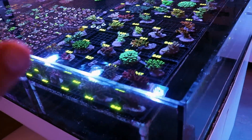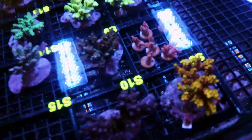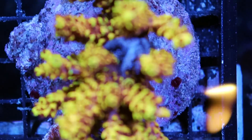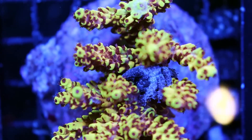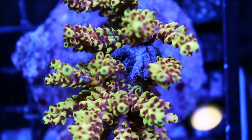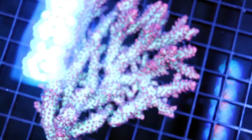Why are our acros looking so good right now? I'm getting color that I'm really, really impressed with. What the — an emerald crab. Look at this. That's unusual. Usually we don't find emeralds hanging out in acros like that. I'm just going to pull them out. Little bugger. Got him out. We'll let him hang out on another coral. The colors on our acros are looking really good.